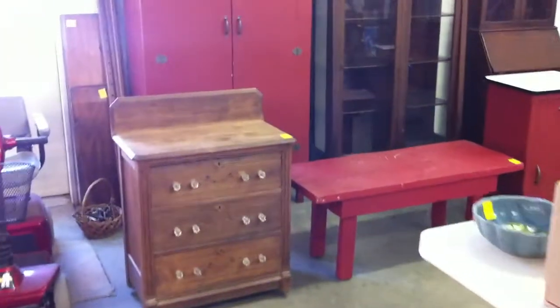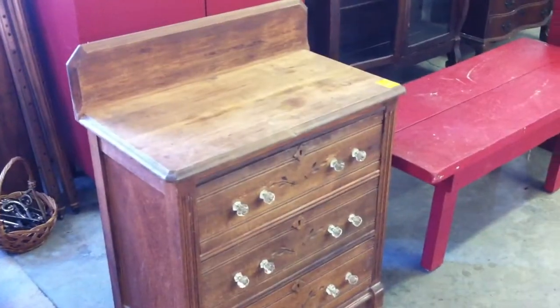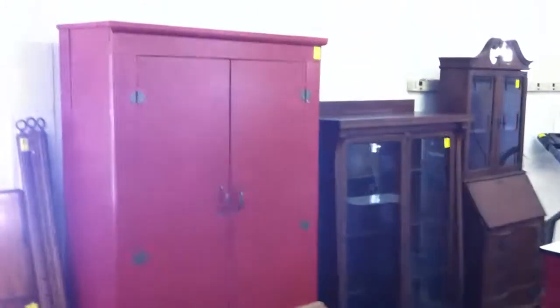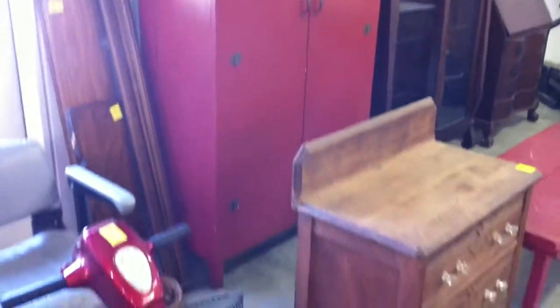Moving over here, we've got a Victorian piece — I was going to call it a dresser but it's more like a little wash stand. And a real nice six-foot-tall cabinet on legs.